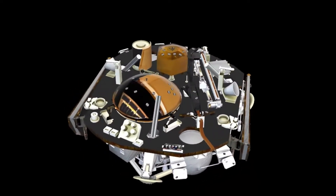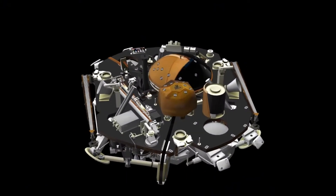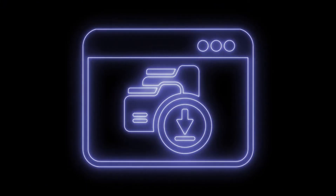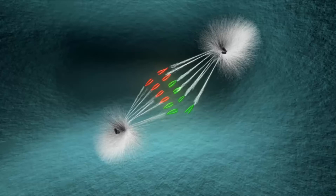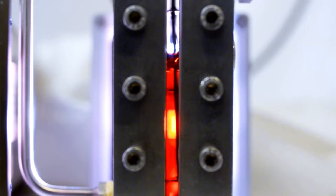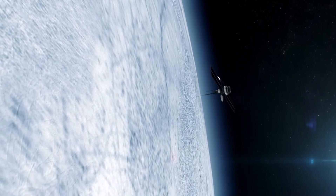Both Voyager spacecraft are equipped with identical instruments, including cameras, plasma detectors, and magnetometers. However, the operation of these instruments evolved over time. Voyager 1 switched off its cameras after completing its planetary mission to conserve power, so it did not capture images during its journey through interstellar space. In contrast, Voyager 2 kept its plasma instrument active during its crossing of the heliopause, yielding vital data on the density and temperature of interstellar plasma, which Voyager 1 was unable to measure directly.